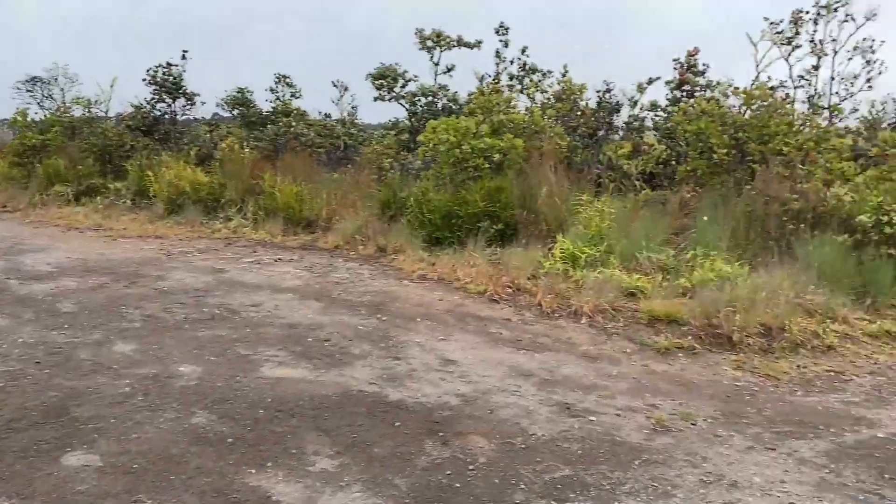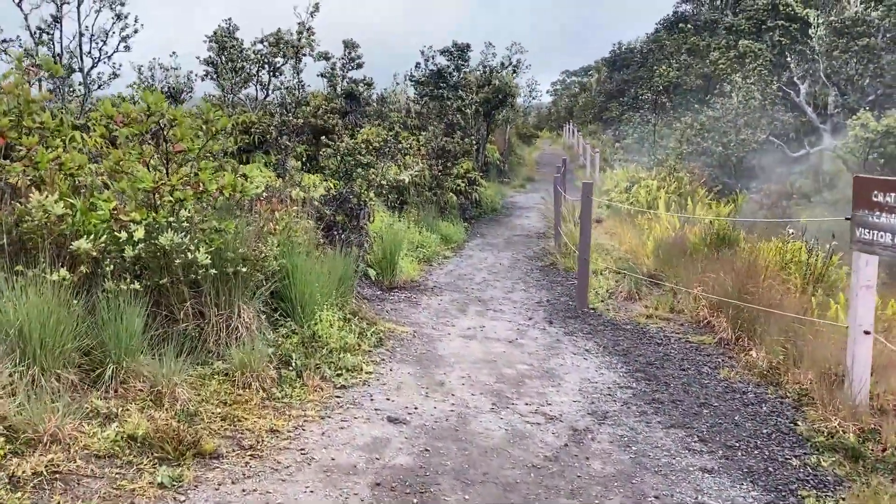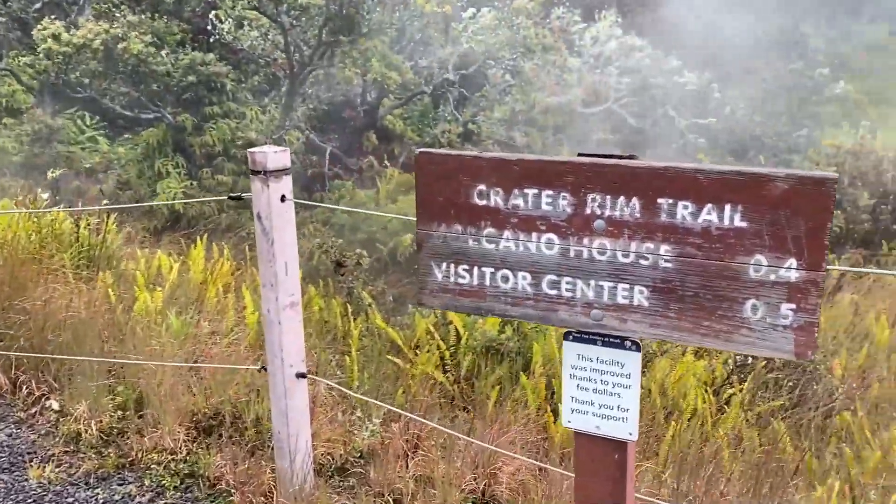Other than that you can't really see where any of the other ones are. There's a sulfur banks sign over there, and it's still quite a bit further to go if we want to get to the third destination, which is the lava tube.